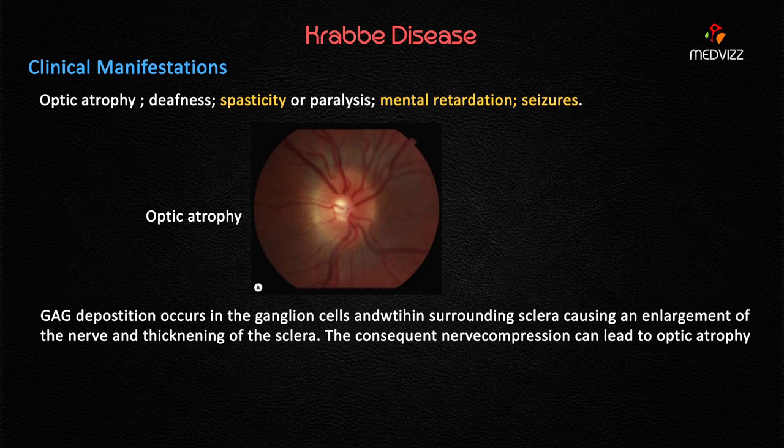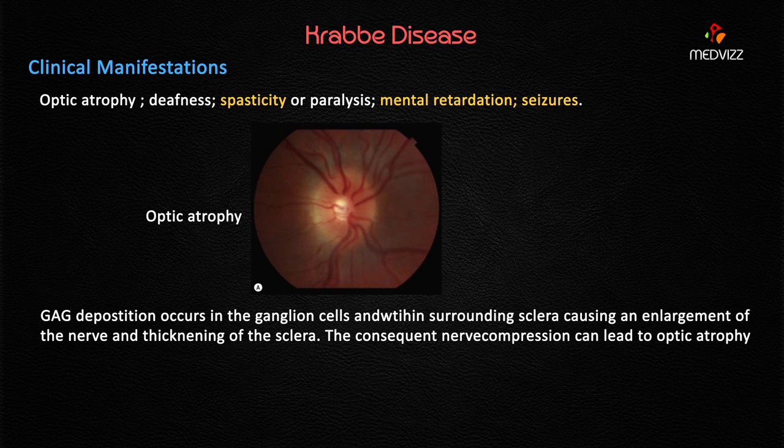For the differential diagnosis, note the age of onset: Krabbe's disease presents below one year of age — in this case, nine months. Metachromatic leukodystrophy, by contrast, typically presents above 24 months (two years) in the majority of cases. Age is the key distinguishing feature between these two leukodystrophies.